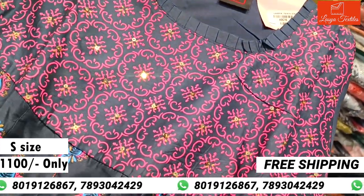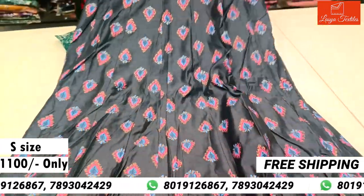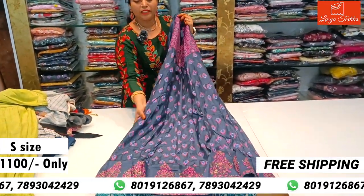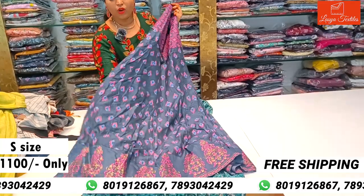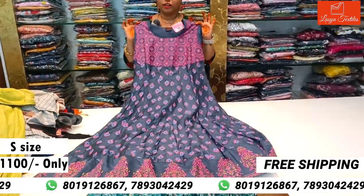This is a straight cut top for only ₹1100 in S and M size. It can also be altered to L size. The color is also available in elephant gray — it is very beautiful.